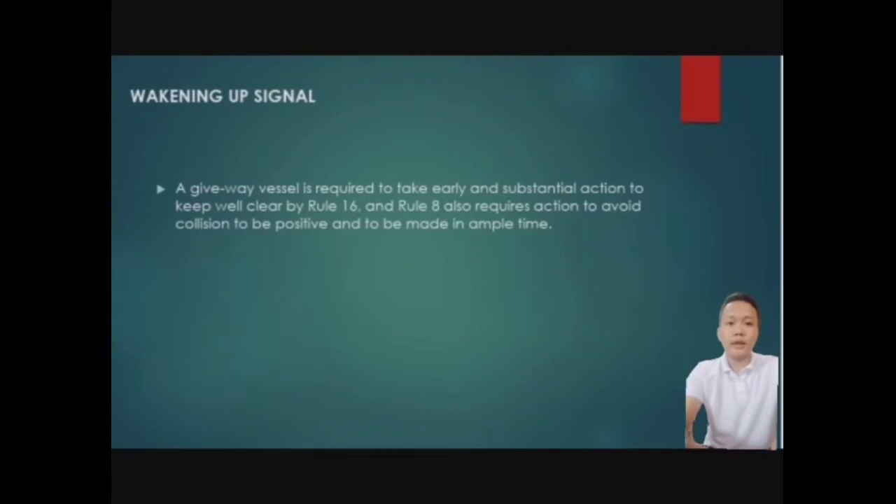Next is the waking-up signal. A give-way vessel is required to take early and substantial action to keep well clear by Rules 16 and 8. Action required must also be positive and made in ample time. The waking-up signal is used when passing and there are vessels nearby — you need to give a signal early, sounding one to five short blasts to give way.